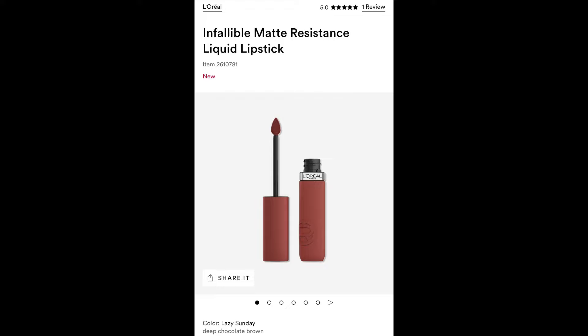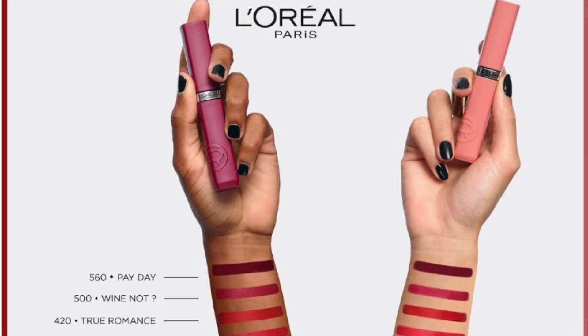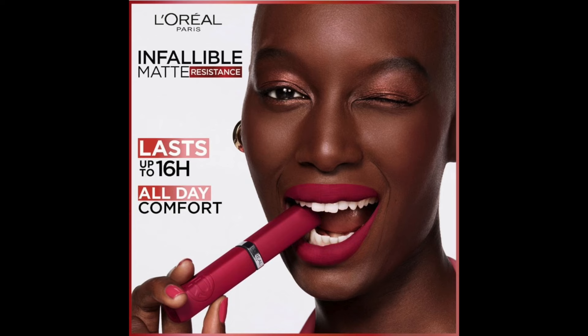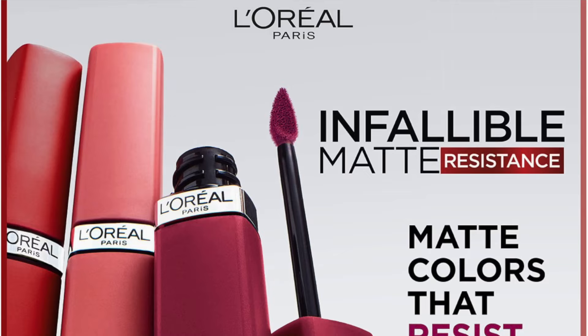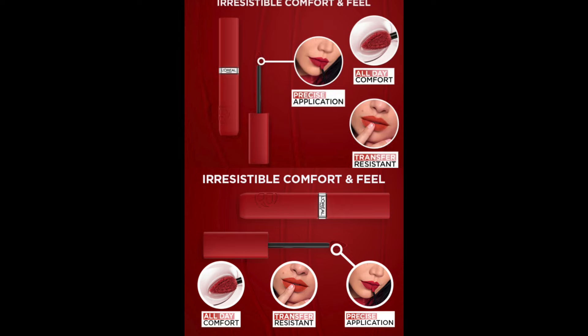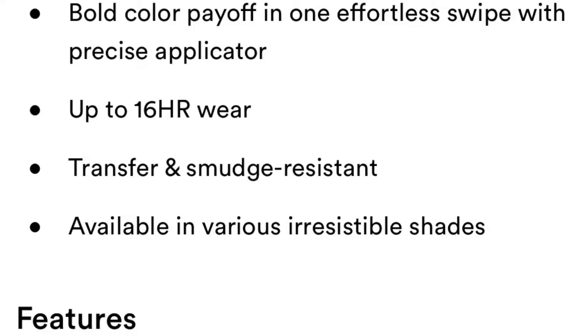The new L'Oreal Infallible Matte Resistant Liquid Lipstick retails for $13.99 and comes in 12 shades. It's a powdery matte resistant liquid lipstick that lasts up to 16 hours — bold color payoff in one swipe, transfer and smudge resistant for an all-day matte finish, infused with hyaluronic acid. These are available at Ulta and Amazon at the moment.